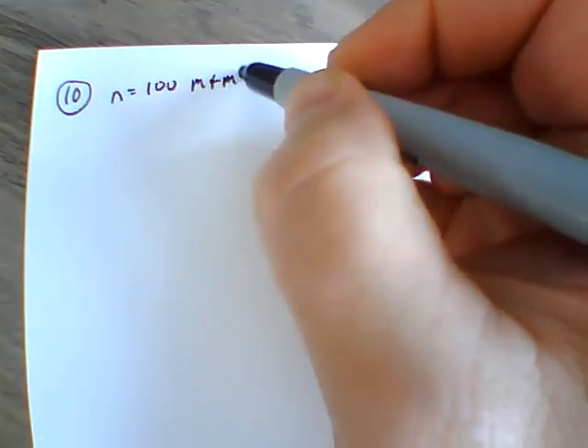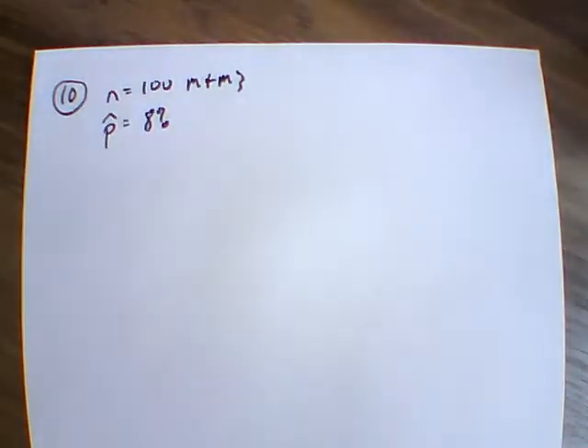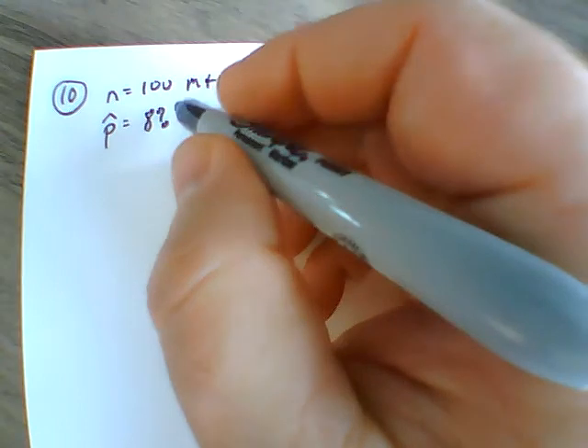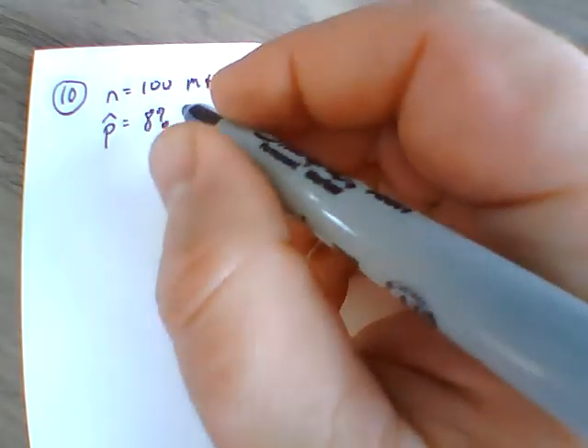We're looking at section 8.3 on hypothesis testing for proportions, going more in-depth into problems. Looking at number 10, the brief description talks about data set 20 in appendix B, listing data from 100 M&Ms. So we have N equals 100, and within this we find that 8% of them — 8 out of 100 — are brown.